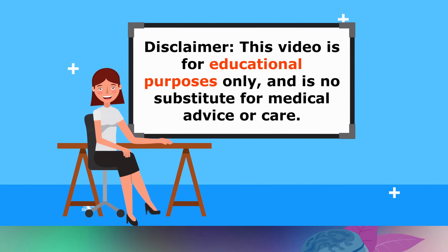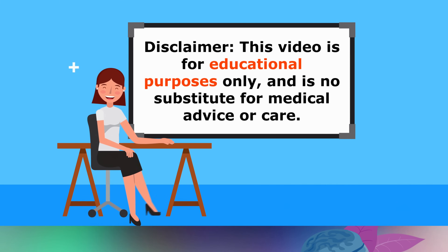Just a quick reminder: this video is for educational purposes only, so do speak with your doctor if you have any medical concerns.